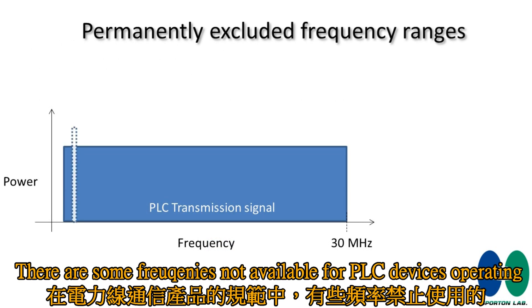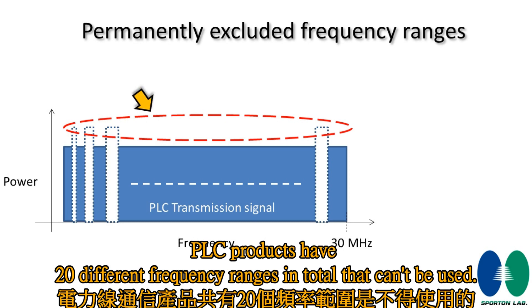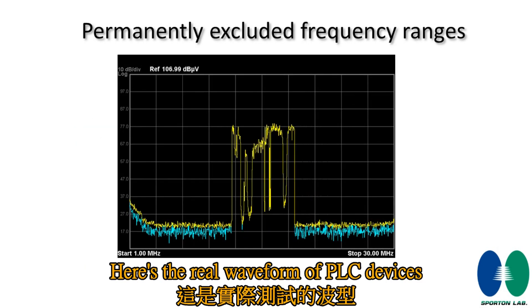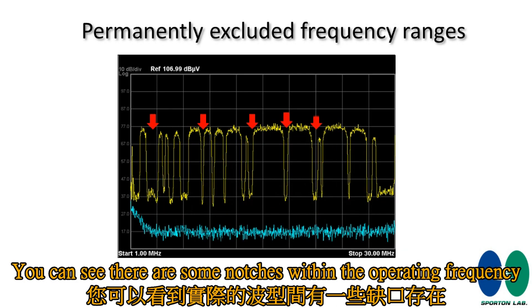There are some frequencies not available for PLC device operation, such as amateur radio services, aeronautical mobile, and CB radio frequency ranges. PLC products have 20 different frequency ranges in total that cannot be used. Here is the real waveform of a PLC device — you can see there are some notches within the operating frequency.